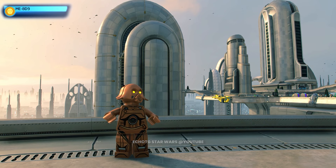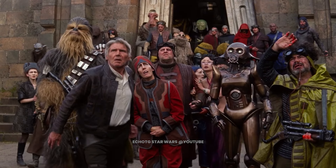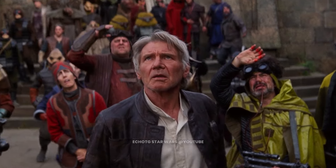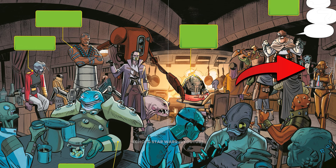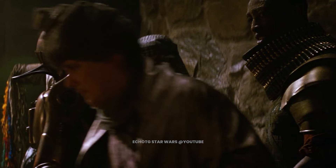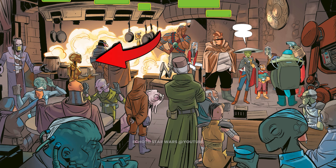This is ME-8D9. An ancient protocol droid with some interesting programming, ME-8D9 helps Maz Kanata deal with unruly patrons of her castle. Despite being an old model, ME-8D9 can take care of herself. Many of the regulars enjoy her company, but if they break one of Maz's rules, she won't hesitate to remove them.